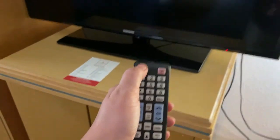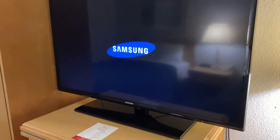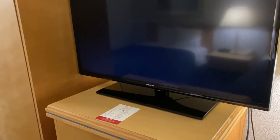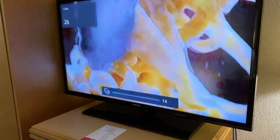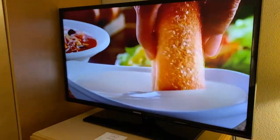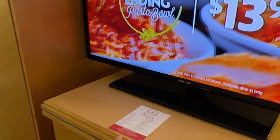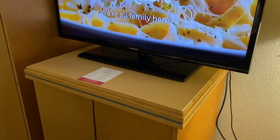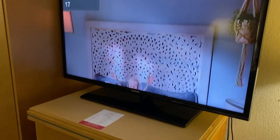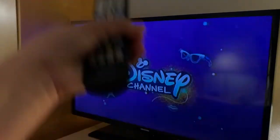TV check — there's good power. It's probably really loud. Oh, that's good. Good TV quality. Baby channel.